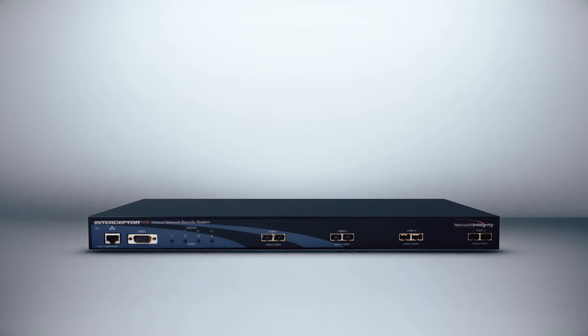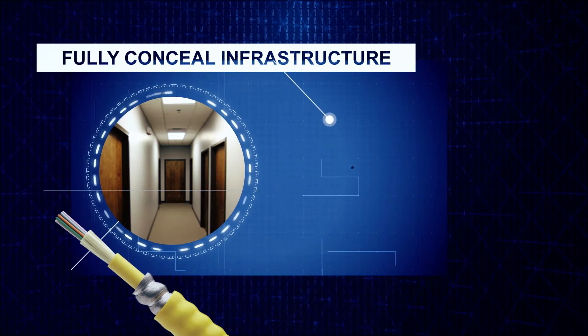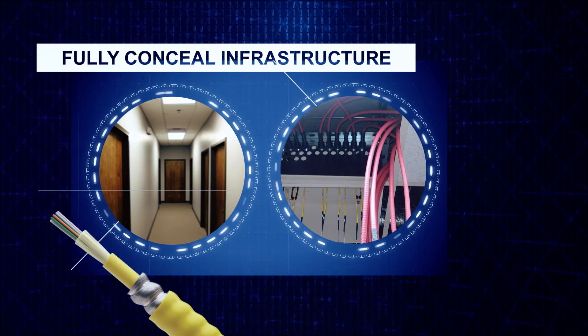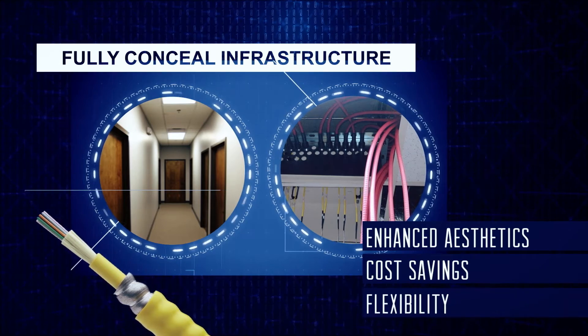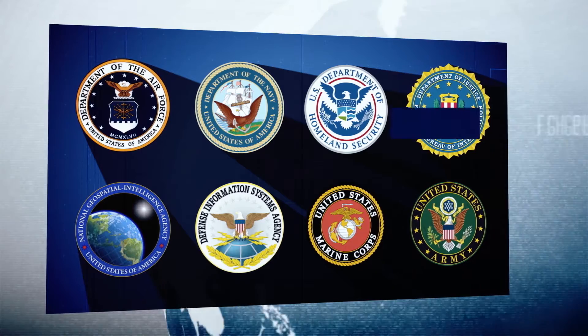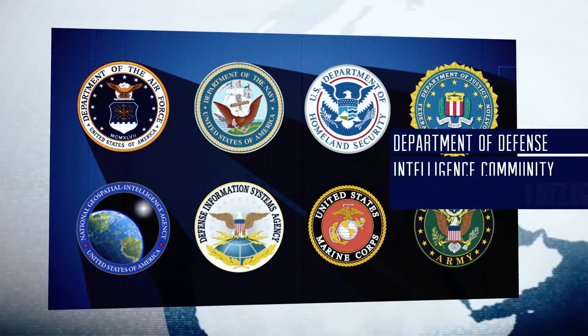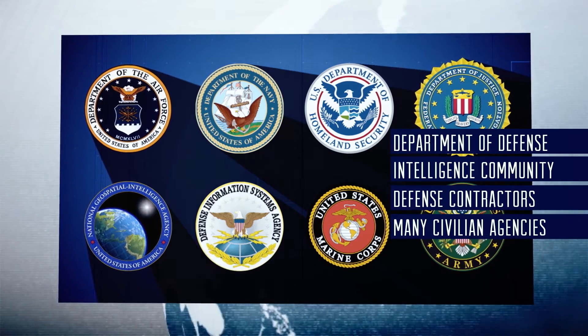Interceptor CS enables you to retrofit existing encryption or PDS environments or fully conceal infrastructure with flexible interlocking armored cable for enhanced aesthetics, cost savings and flexibility. Interceptor CS has been deployed by every branch of DoD, the intelligence community and many defense contractors operating classified networks around the globe.